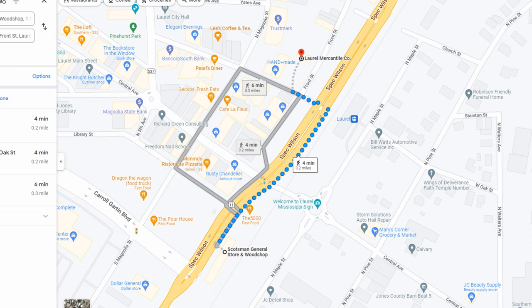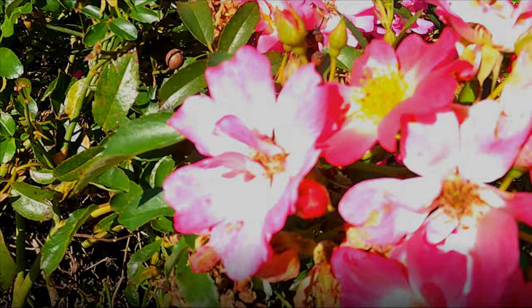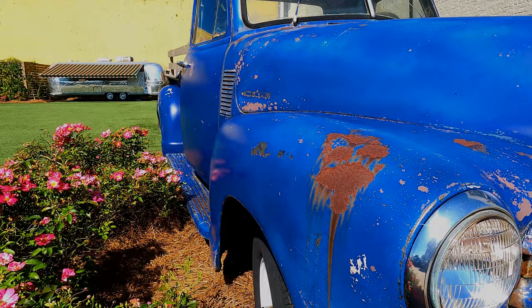Next on our stop is the Laurel Mercantile. This is more of Erin's store, and it's a short four-minute walk or four-minute drive down to her store. There was plenty of parking, so we just drove down there.